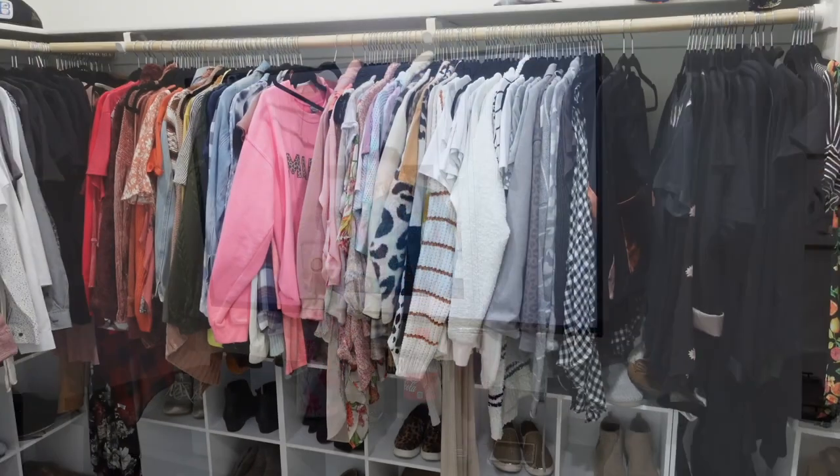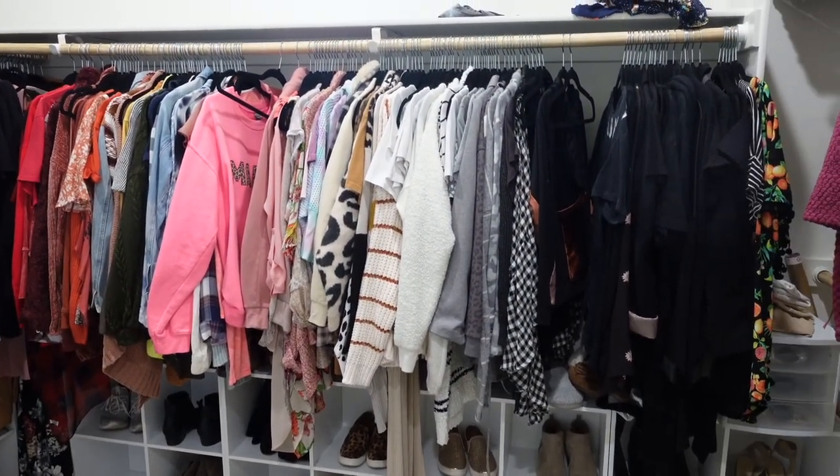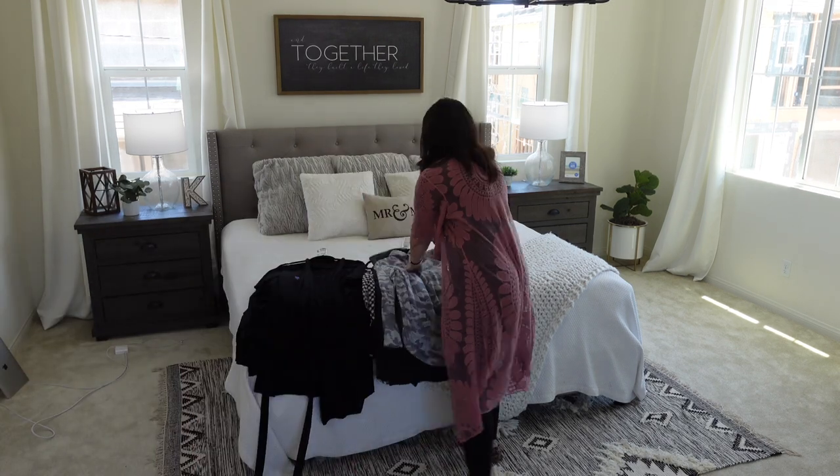So let's get into decluttering the closet. I'm starting off by putting on a fun show — love that show — and then I'm heading into my closet. This is kind of how things look; they're in rainbow order. Now I'm just going to be pulling everything out of the closet and putting it all on my bed.